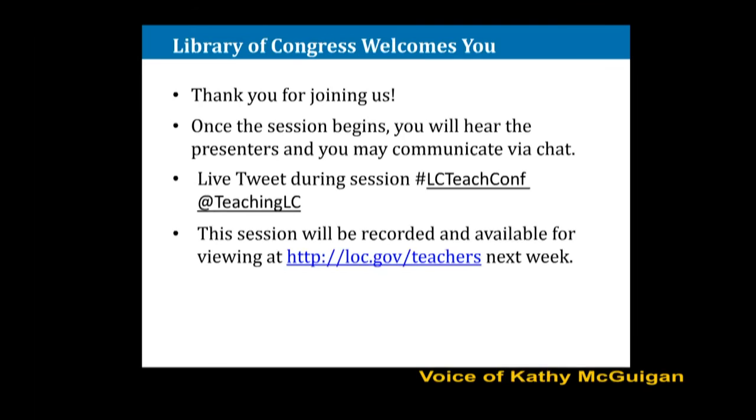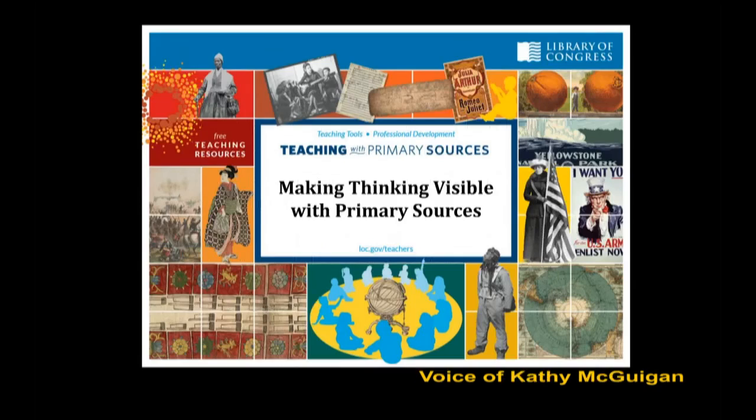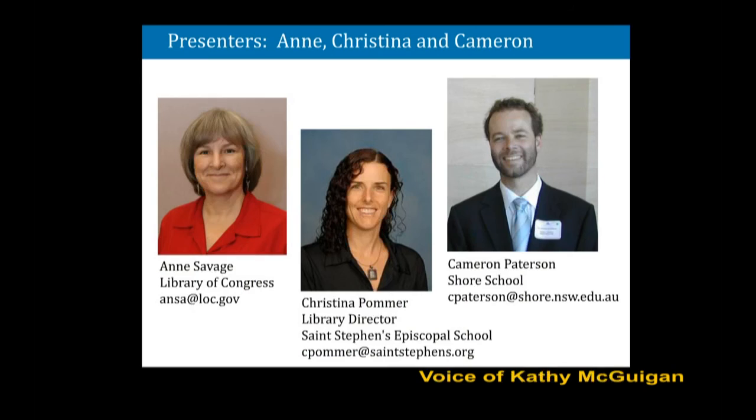First off, we have Ann Savage. She's an Educational Resource Specialist at the Library of Congress, where she specializes in developing and delivering professional development content and materials for educators. She's a proponent of Project Zero's visible thinking, and has integrated thinking strategies into many of the library's primary source-based PD offerings.